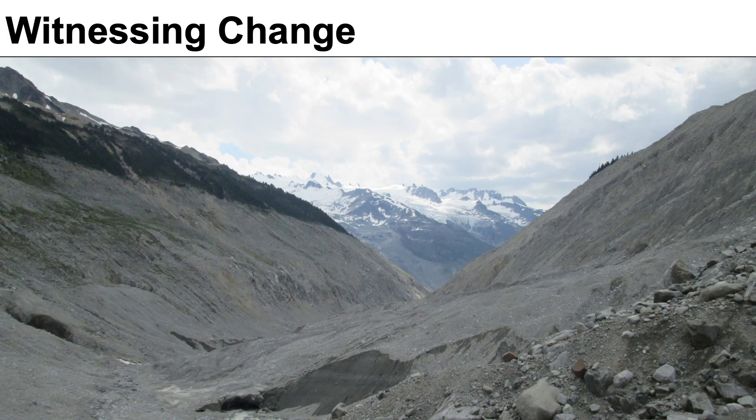Last summer, while climbing in British Columbia, my team and I happened upon this valley, which according to our map that was only made 30 years ago, was supposed to have 200 feet of glacial ice, but as you can see, it's completely barren.